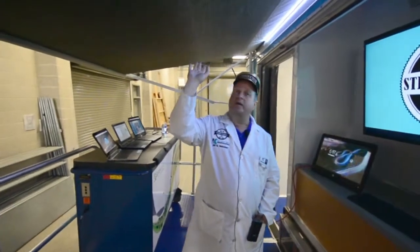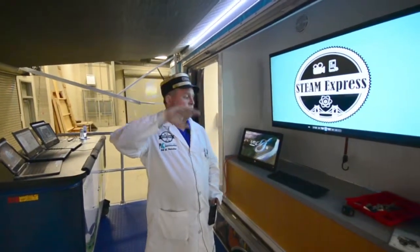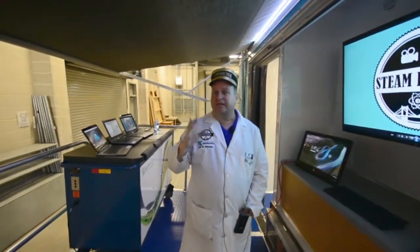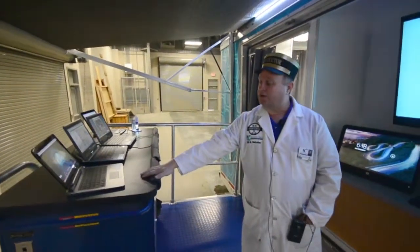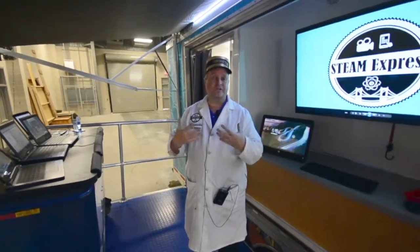We also have a covered area for the stage so that in hot weather or when it gets a little bit rainy, we're protected from the elements. Kids really enjoy being out here. We have a lot of activities, and we also have a STEM cart that holds a lot of our technology, so we are technology rich for our students on the Steam Express.